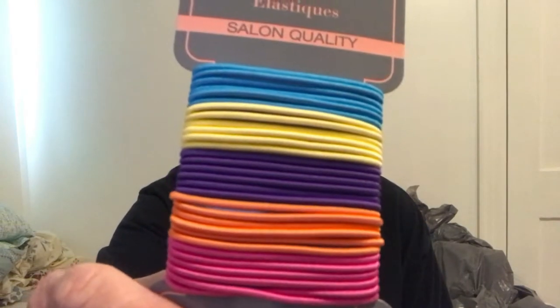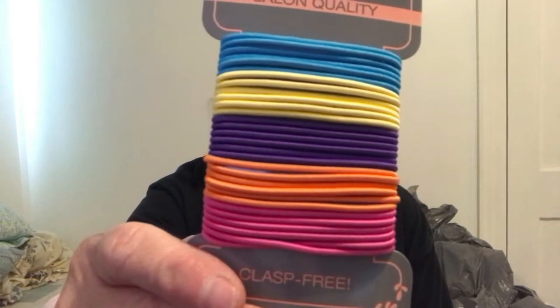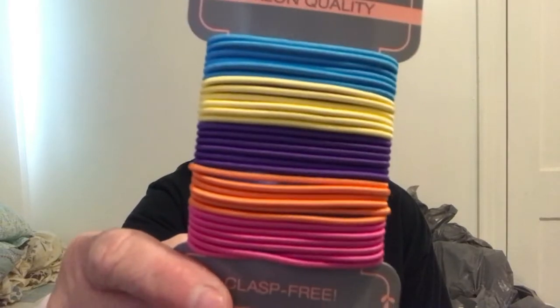And then I got 30 of these clasp-free salon quality elastics. I get 30 of them — there's blue, yellow, purple, orange, and pink. So that ought to hold me for a while.